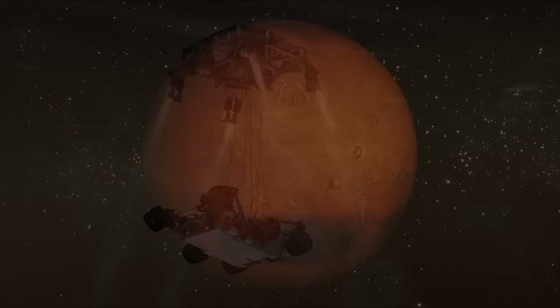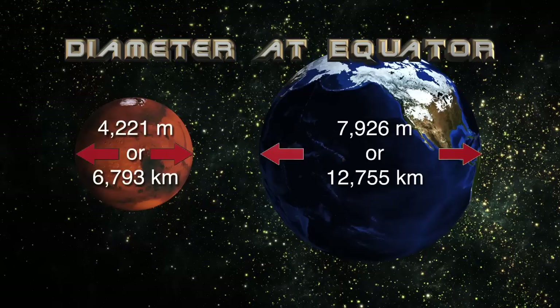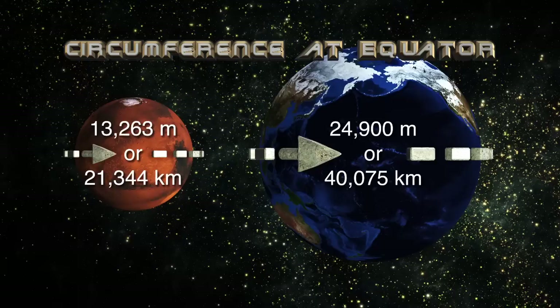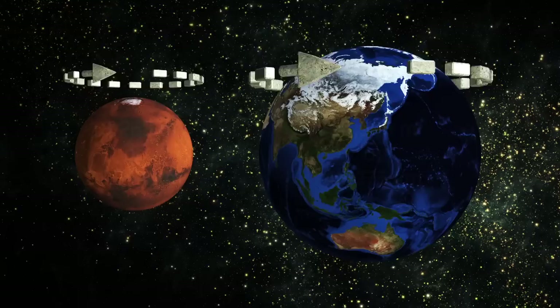Let's start with the basics comparing Mars and our own planet, Earth. Earth is almost twice the size of Mars. The diameter of Mars at the equator is 4,221 miles or 6,793 kilometers. The diameter of the Earth is about 7,926 miles or 12,755 kilometers. A trip around the Martian equator would be about 13,263 miles or 21,344 kilometers, compared to 24,900 miles or 40,075 kilometers for the Earth.